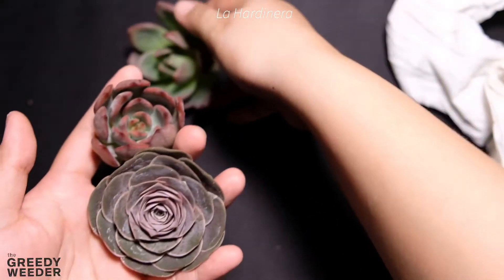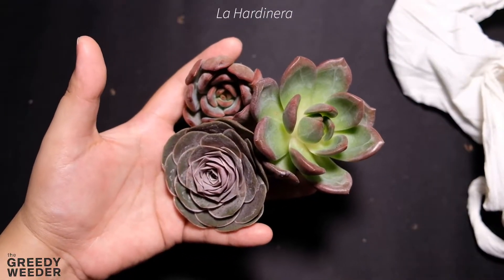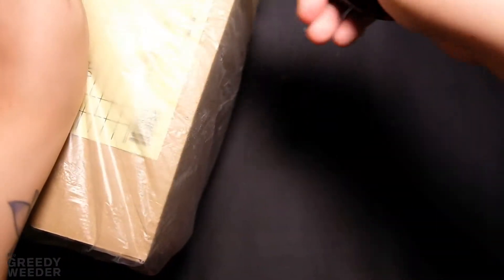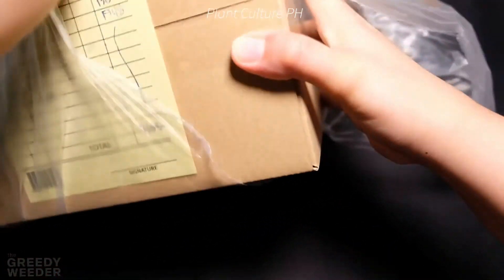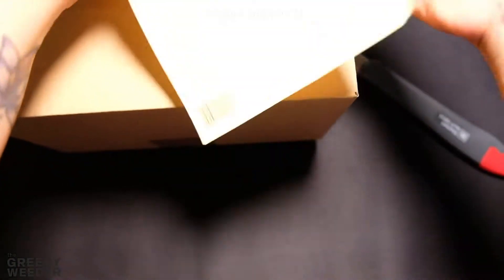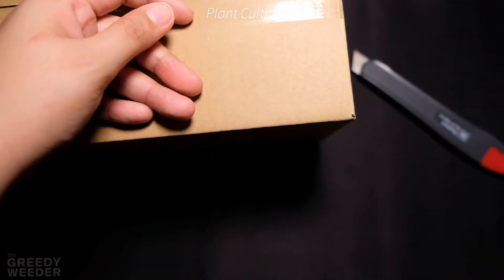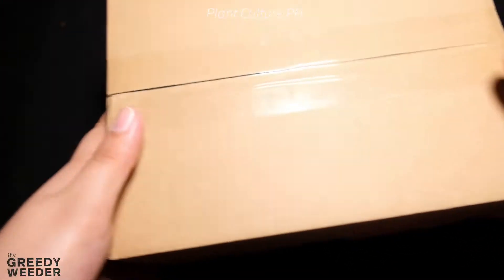But the quality of what I did receive — like this Grenovia El Hierro — is really beautiful. I love it. Our next seller is Plant Culture, which I think is really popular right now because aside from Korean succulents, they also have their own CNS Soil Mix and other products.